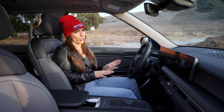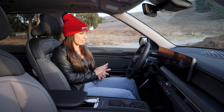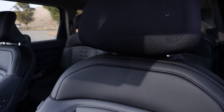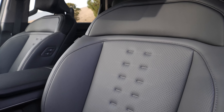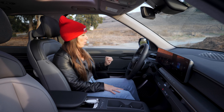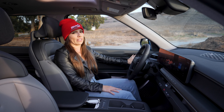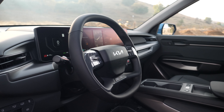Sitting in the driver's seat of the Wind all-wheel drive trim feels like sitting in a fully loaded car. The EV9 comes standard with heated and ventilated seats — this is only the second car I've ever sat in with standard ventilated seats — so already a big fan. All those controls are right on the door. The Wind all-wheel drive also includes a heated steering wheel.